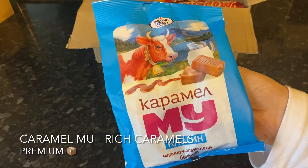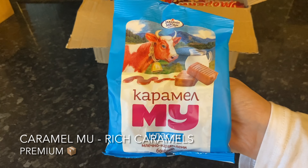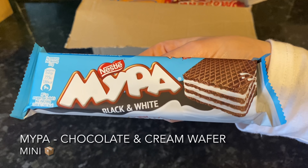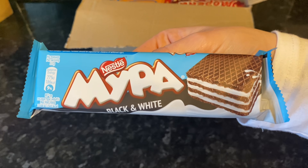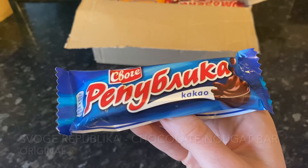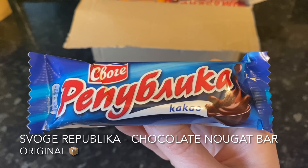Out the box next were some beautiful-looking caramels. According to my information card these are very popular in the country — ultra rich and creamy, and who doesn't like a caramel! After that we have a chocolate wafer bar sandwiched with that popular white fondant filling — another one for the snack drawer. We do love getting these kinds of things.